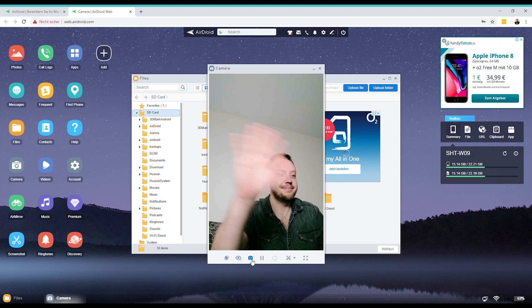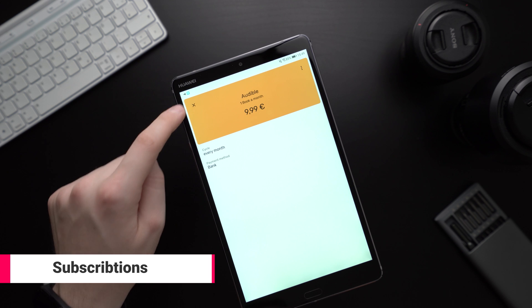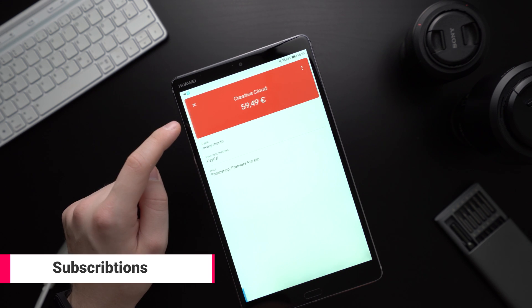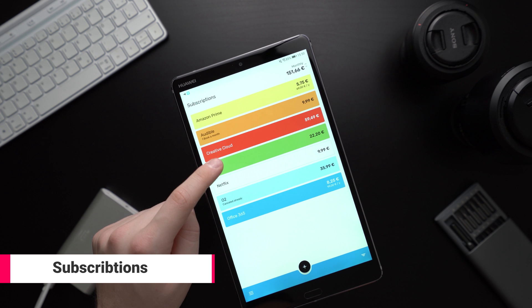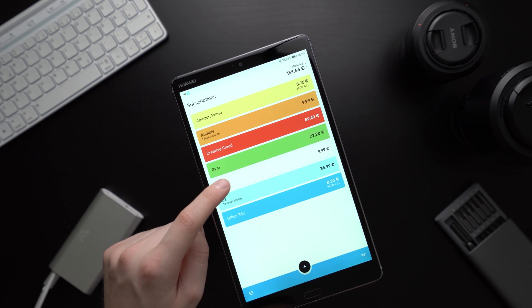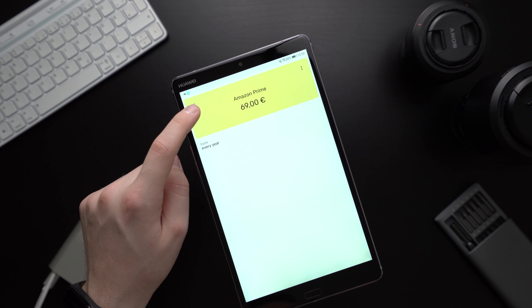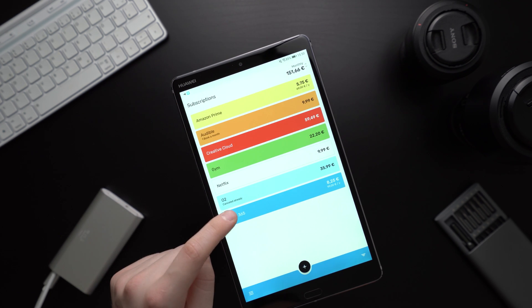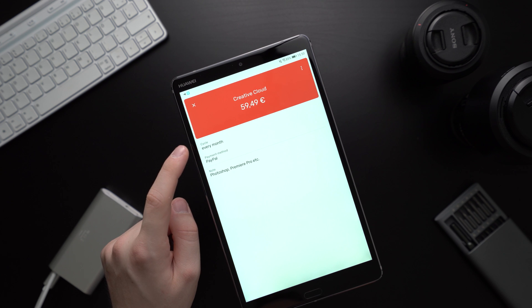Another useful app is called Subscriptions. Nowadays it seems like most companies want you to pay a monthly subscription fee, and that can get pricey fast. With the app Subscriptions you can get a simple overview of all of your subscriptions. You can specify how much you pay and when, and insert other notes. That way you've got a great overview and can see if it might be wise to cancel some.